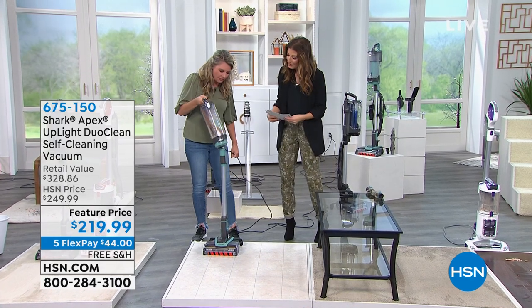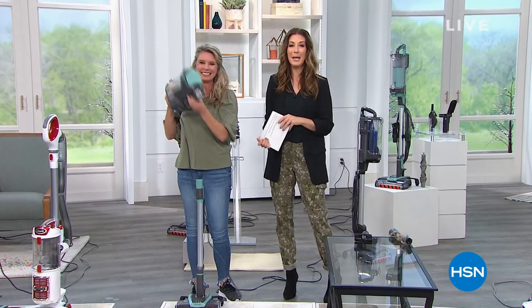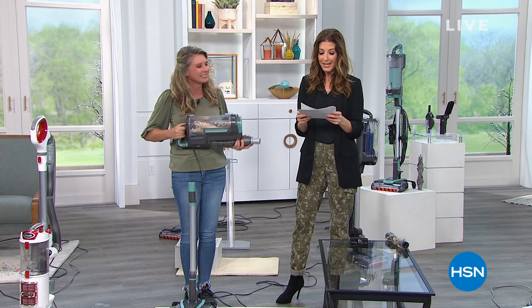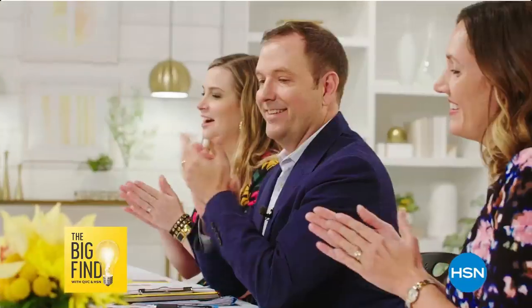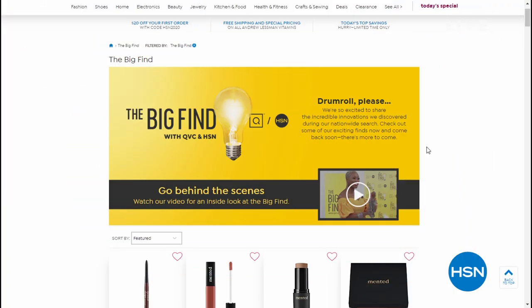Thank you so much, Tracy Rose — always fun. We'll do more haircuts after the show. We also have some really fun things happening here at HSN. The Big Find is coming on January 15th. The Big Find last year was our nationwide search to discover the next big brands in beauty, fashion, accessories, and jewelry — and we've found the winners. We want to introduce you to the talented entrepreneurs and showcase their products. Don't go away — we've got more great home cleaning solutions right after this.